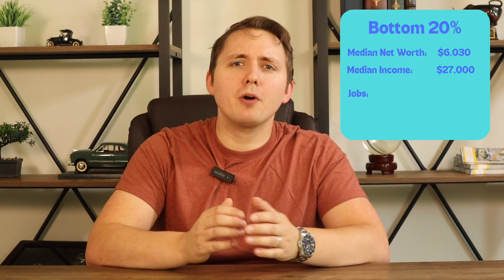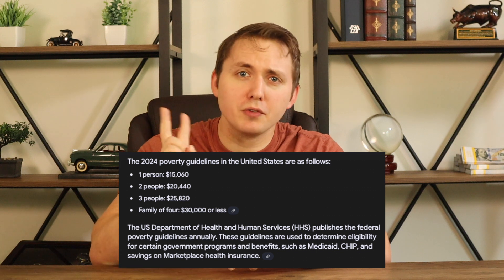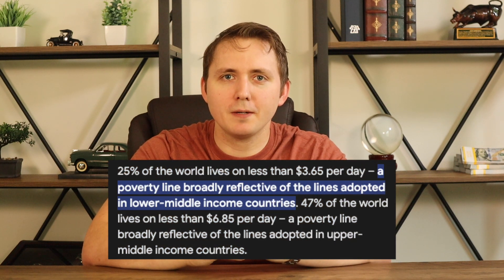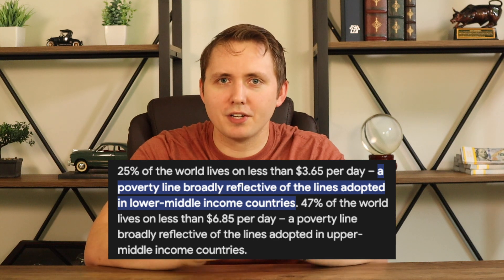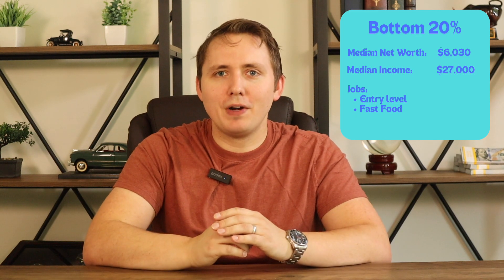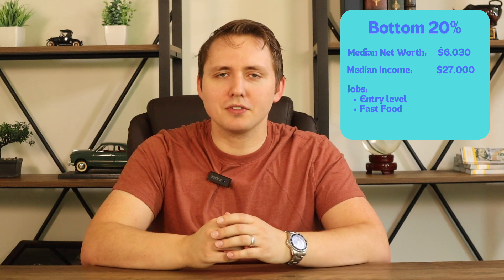Back to the bottom 20th percentile — the median income for this group is about $27,000. The U.S. Department of Health and Human Services lists the poverty line at $15,060 for one person, $20,440 for two people, $25,820 for three people, and $30,000 or less for a family of four. So the bottom 20th percentile is unfortunately below the poverty line. Now, 25% of the world lives on $3.65 a day, so by global and especially historical standards, these people are still doing okay. If you make more than $50 a day, you're in the top 20% of the world. This group is made up of very entry-level minimum wage jobs like fast food workers, as well as recent high school graduates or college students still in school. Considering the recent spikes in the cost of living, this group is most likely going to be living paycheck to paycheck and struggling to make ends meet.